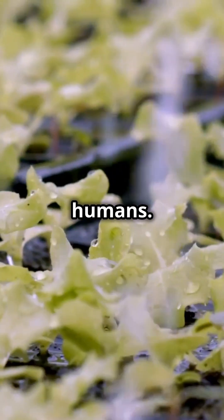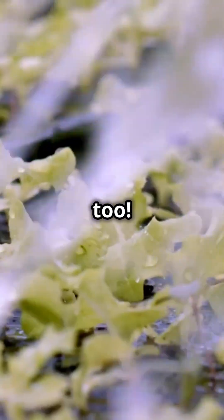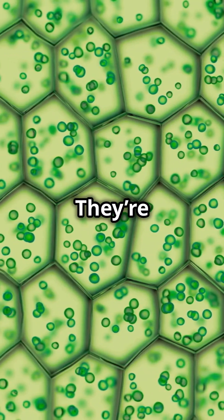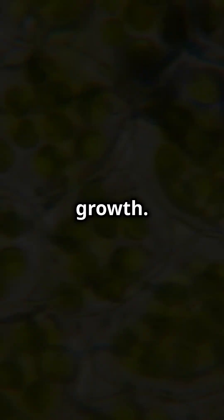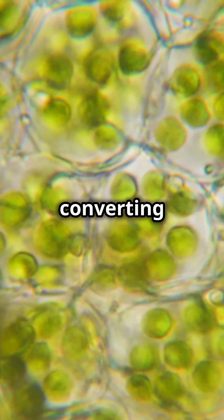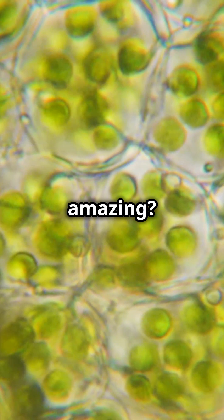But it's not just humans — plants have specialized cells too. Root hair cells in plants absorb water and nutrients from the soil; they're essential for the plant's growth. Leaf cells are another type. They perform photosynthesis, converting sunlight into food for the plant. Isn't that amazing?